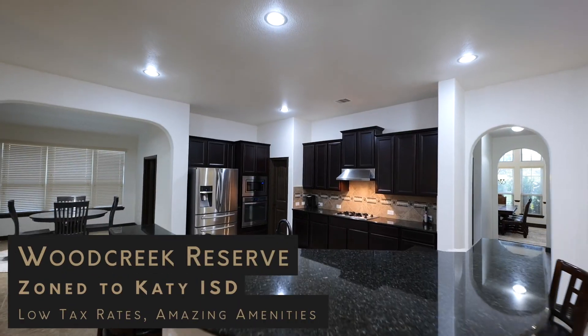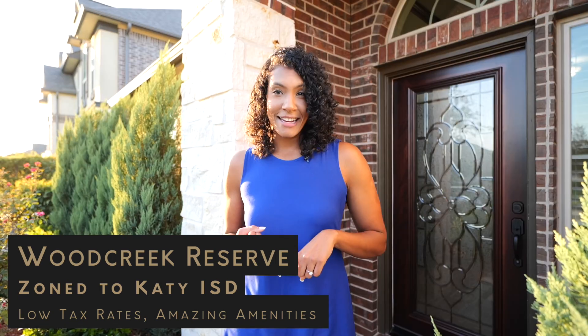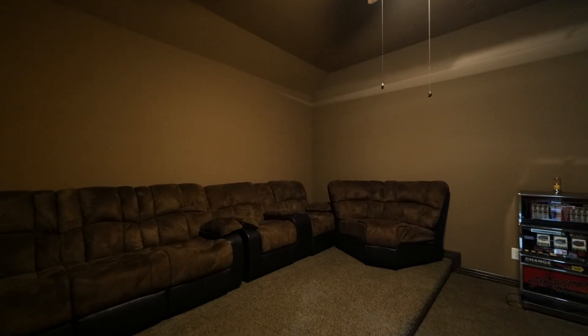This beautiful one-story home is located in the heart of Katy in Wood Creek Reserve. This fantastic community features a low tax rate, top-rated Katy ISD schools, and amazing amenities. Sitting at just over 3,300 square feet, this custom-built Ashton Woods home has four bedrooms, three-and-a-half bathrooms, and your very own media room.